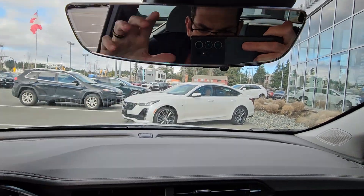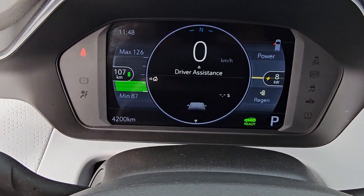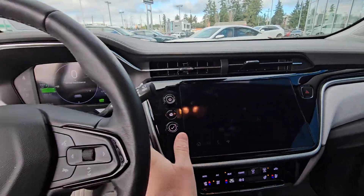So again: rearview camera mirror, regular mirror, wireless charging, heated and cooled seats, heated steering wheel. Only 4,200 K on it. I'm just gonna jump out here and show you again from the outside.